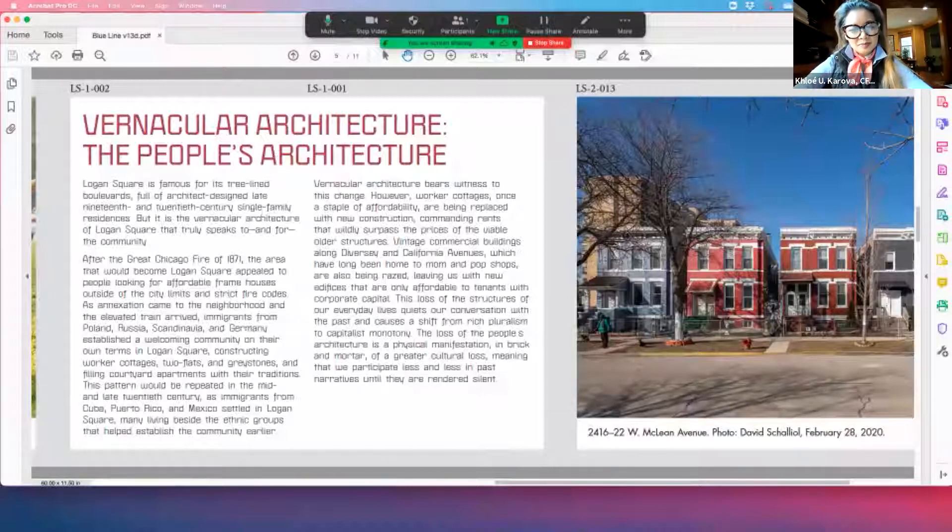This is the introduction to the built environment chapter and was written by Logan Square resident Elizabeth Blasius.